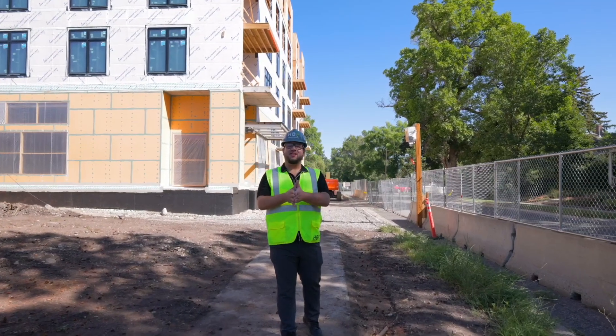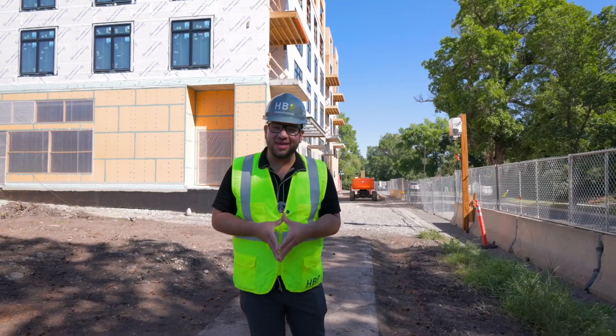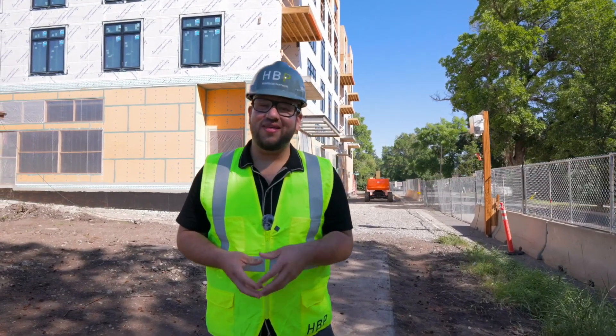You're watching Jesse Discovers, and today we get to discover one of Bozeman, Montana's newest downtown luxury condominium buildings. It's called the Henry.